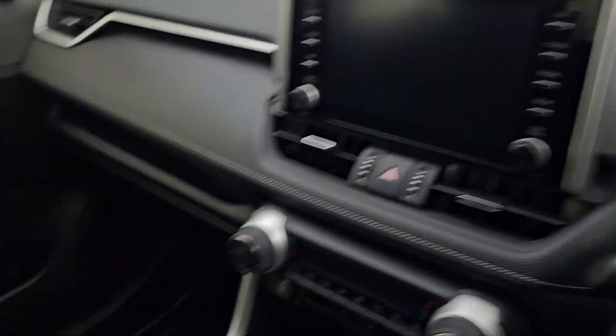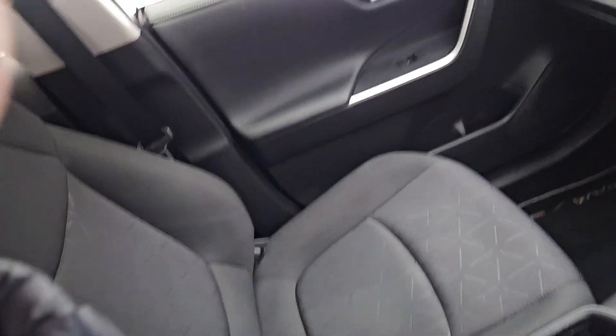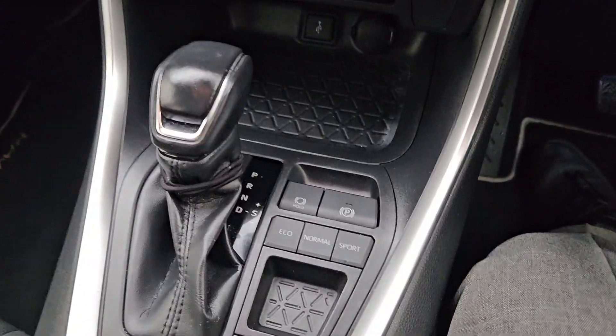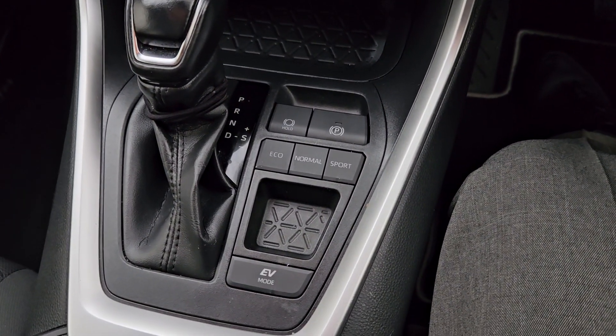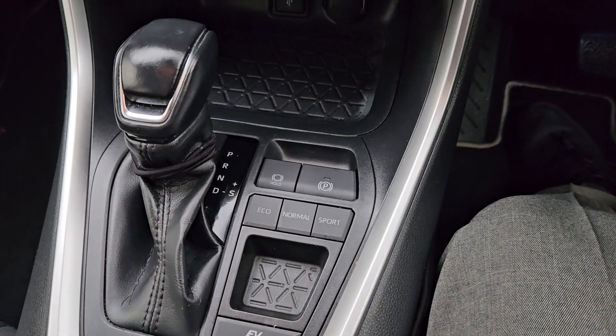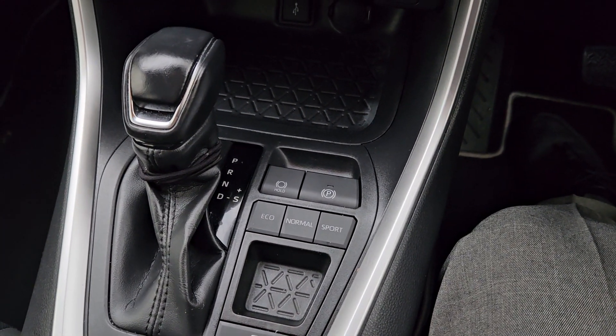Inside the car you have your cloth interior, your leather dash, and your touchscreen media. You can see your four different modes of driving: EV mode, eco, normal, and sport, along with an automatic handbrake and auto hold.